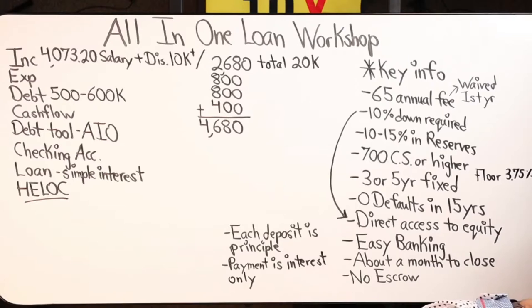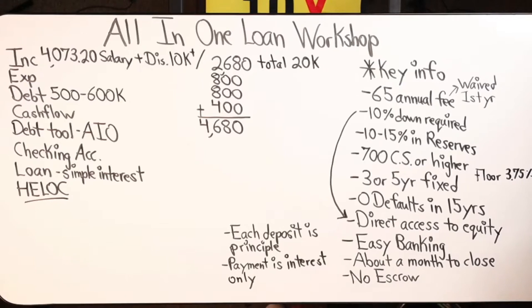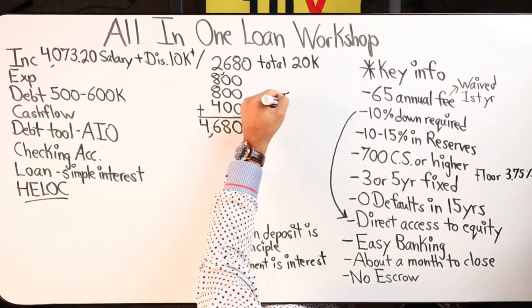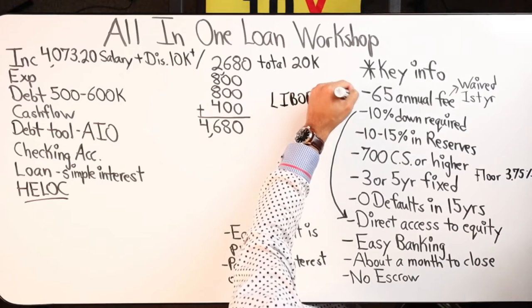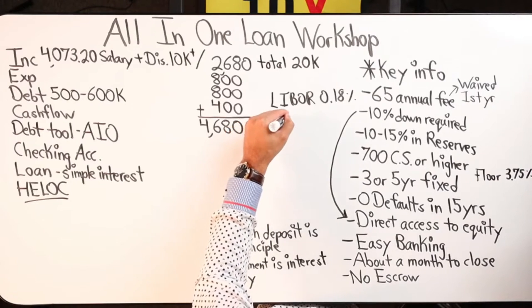So the 3.75 is the floor rate — meaning it can't go any lower than that, but your locked rate could be lower than that. For example, if the LIBOR right now is at 0.018 and the margin is 3.5, then at no cost to you, the locked-in rate you would get is 3.518 — or rather 3.68. That would be your locked-in rate, but the floor rate is still at 3.75, so the interest charged is at the 3.75 rate. But if rates start to go up, there's a cap of 6% over the locked-in rate, so your rate can't go any higher than 9.68, not 9.75.